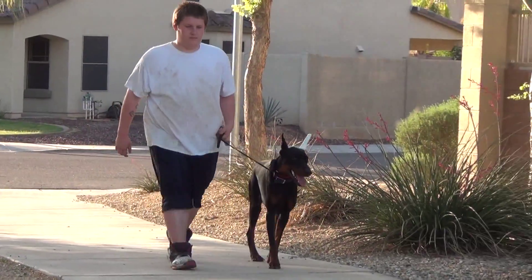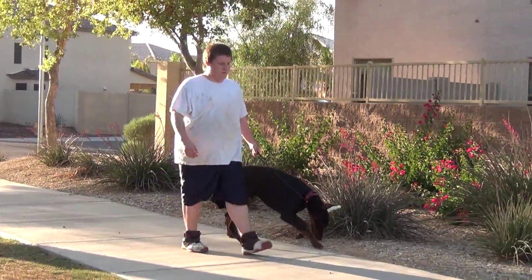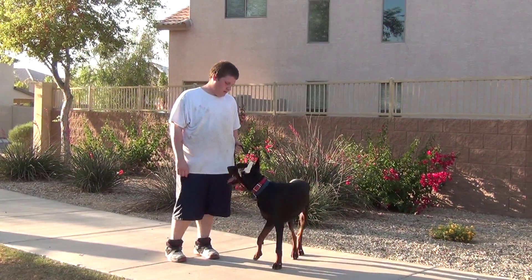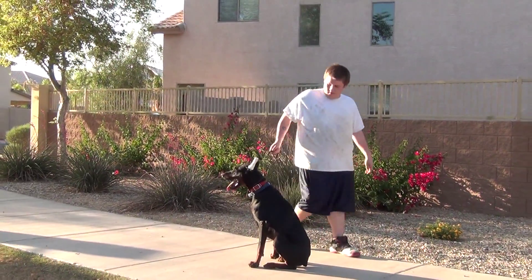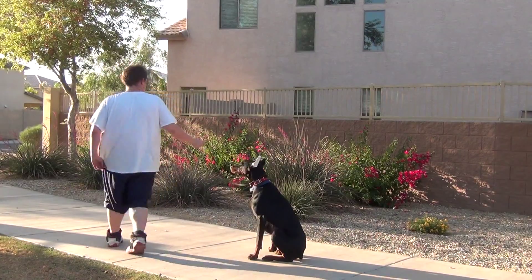Now the dog is heeling beside the handler. He's not pulling. Now he gives the dog the sit command. He can walk around the dog, and the dog does not move until given the next command.